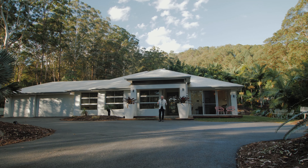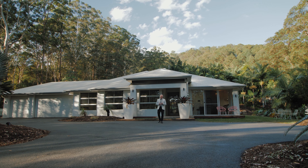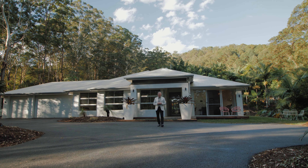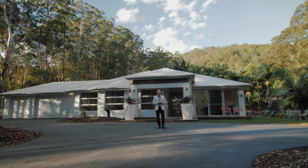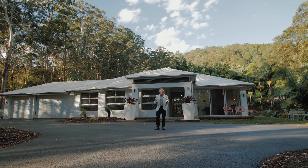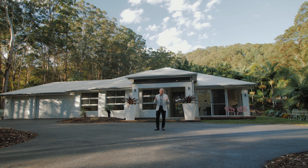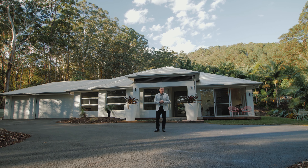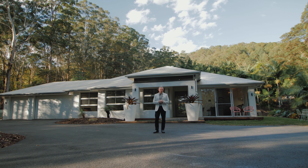Hello there, Chris Pace from McGrath Estate Agents. As our Sunshine Coast property market continues to grow stronger and stronger amid interstate migration, we're finding buyers are having to look that little bit further afield to find great value. Here at 32 Evans Grove Road in Glenview, great value is exactly what's on offer.